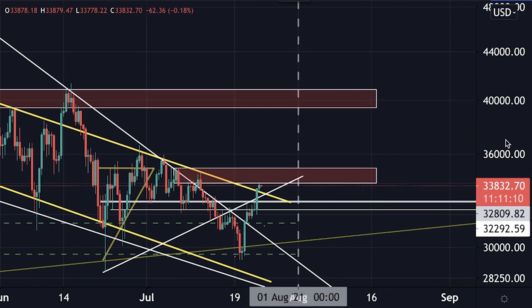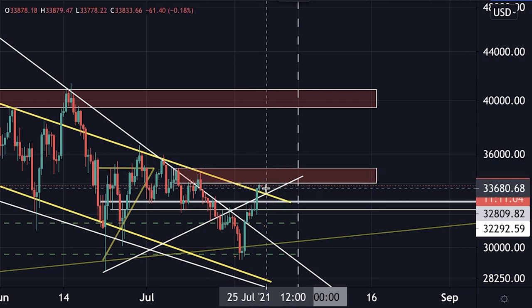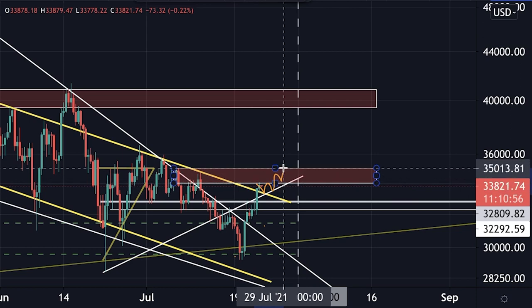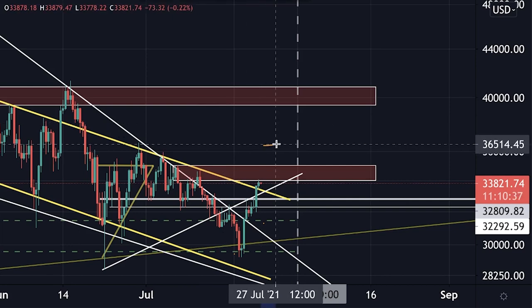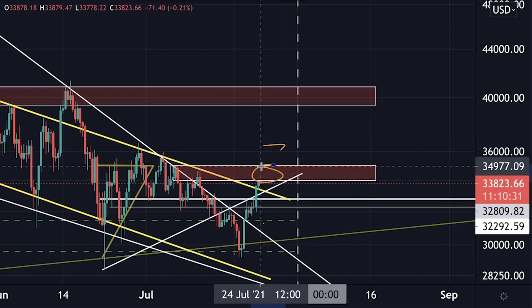Now the Bitcoin price is running into this resistance box as I mentioned, and for now we are getting rejected there — something I was expecting. The price could bounce around a bit until it clears the box, but eventually we will clear it if we hit the technical target of this inverse head and shoulders at $36,400. On our falling wedge chart, that would bring us approximately to this level, well above the first bigger resistance box.